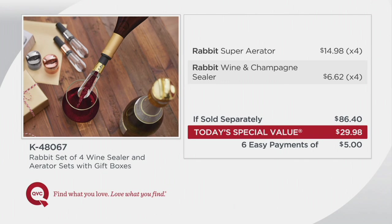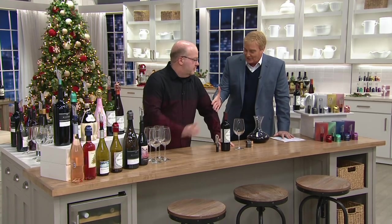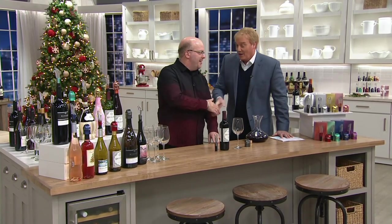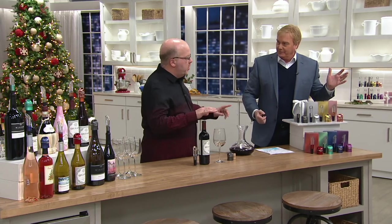That breaks down to $7.50 a gift. Mark Charles Massilli, our king of gadgets and a wine lover yourself — nice to have you here. Only one we're doing of the year. As you take a look at these four individual gifts, you used to only offer the aerator.